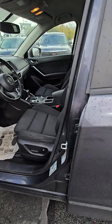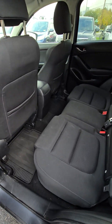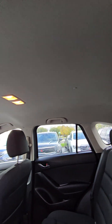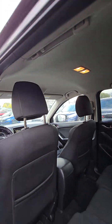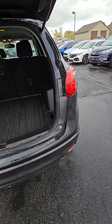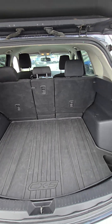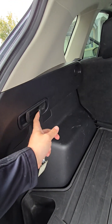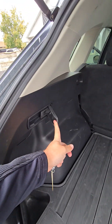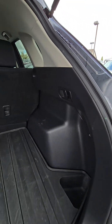Go ahead and open up these doors here. You can drop the seats from back here — you can drop just the middle seat, the side seat, and then from the other side, the other side seat.